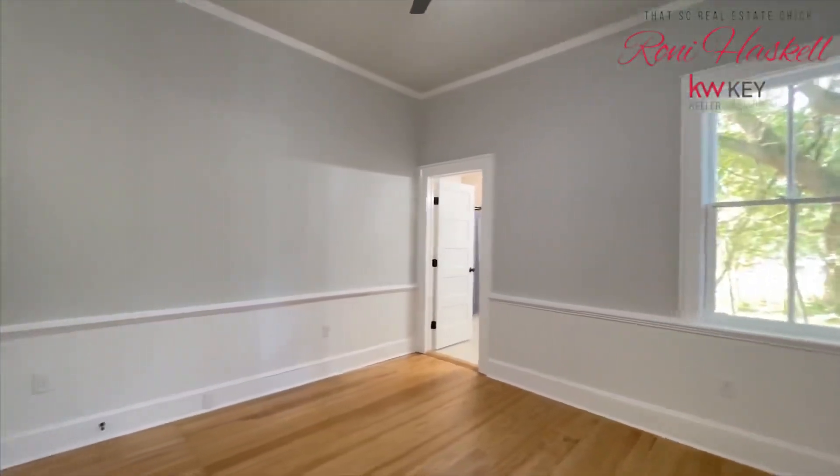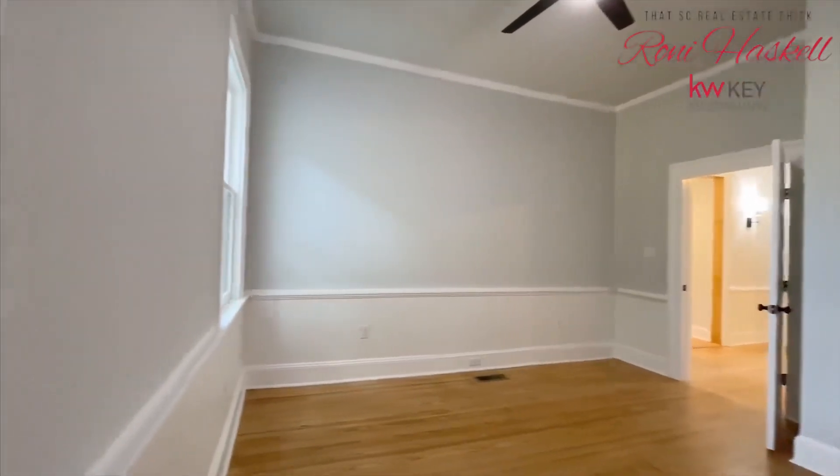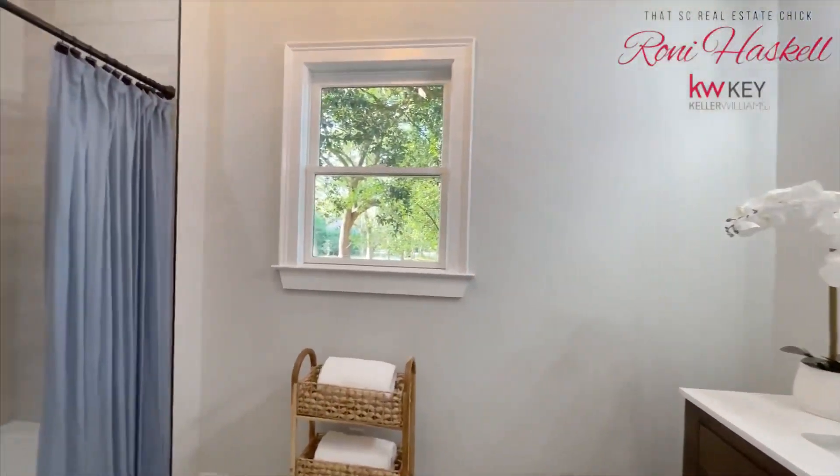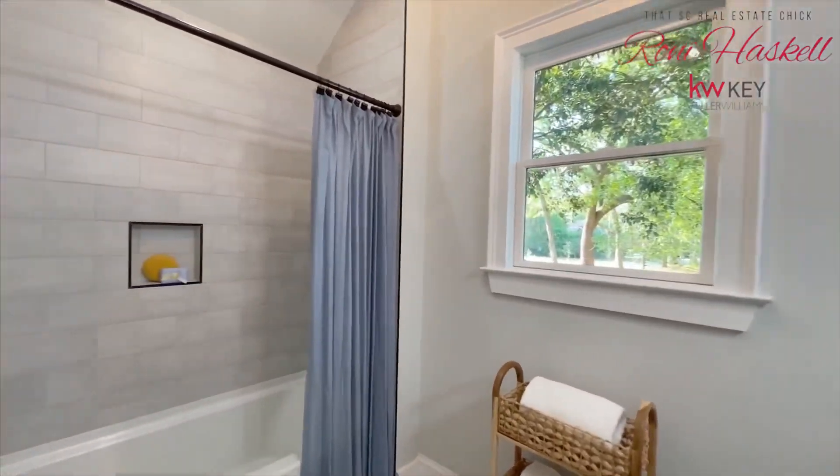As you enter into the bedrooms, you will see that they have high ceilings and lots of space. The closets are oversized, giving great storage throughout the home.